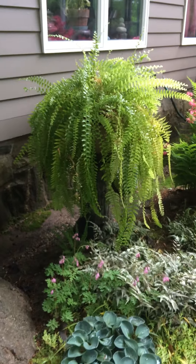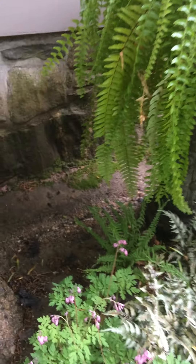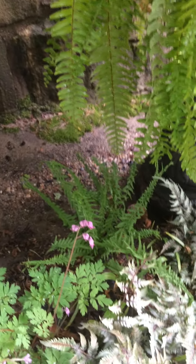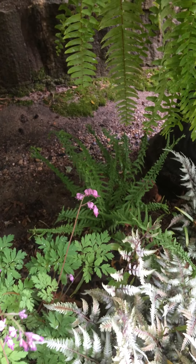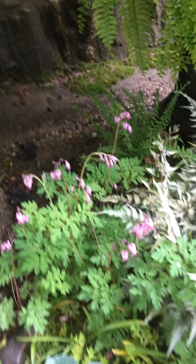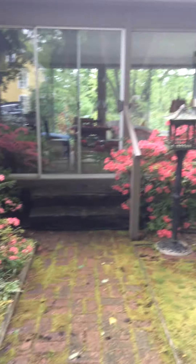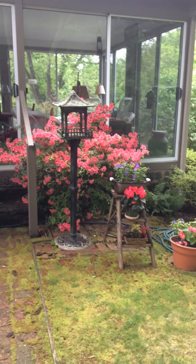We have a Boston fern which spends most of the year in the house but I bring it out in the summertime. And behind here, right by there, that is called the Victorian ladies fern, and a wild dicentra in the front. And these beautiful azaleas — aren't they gorgeous, I love the color.